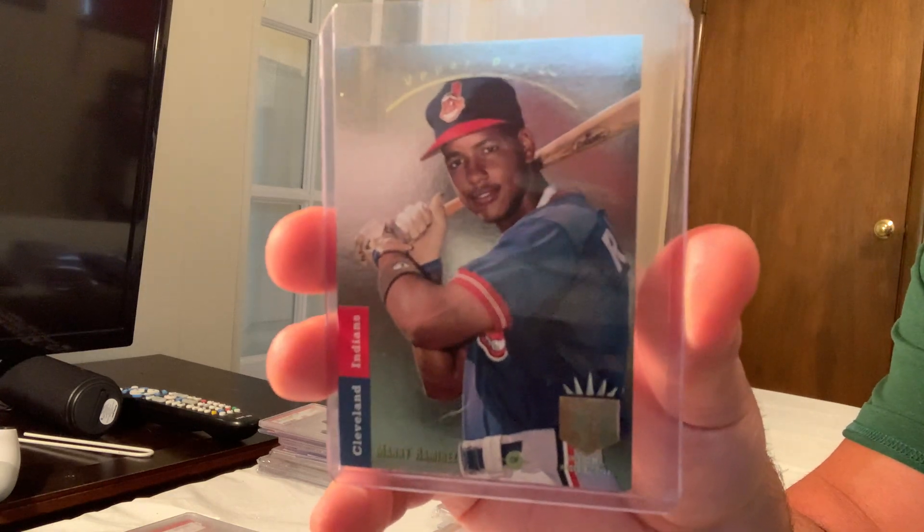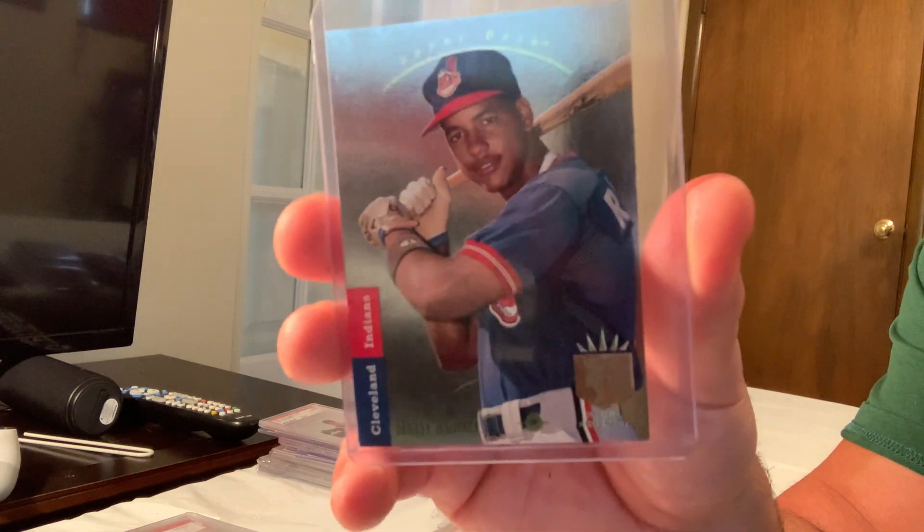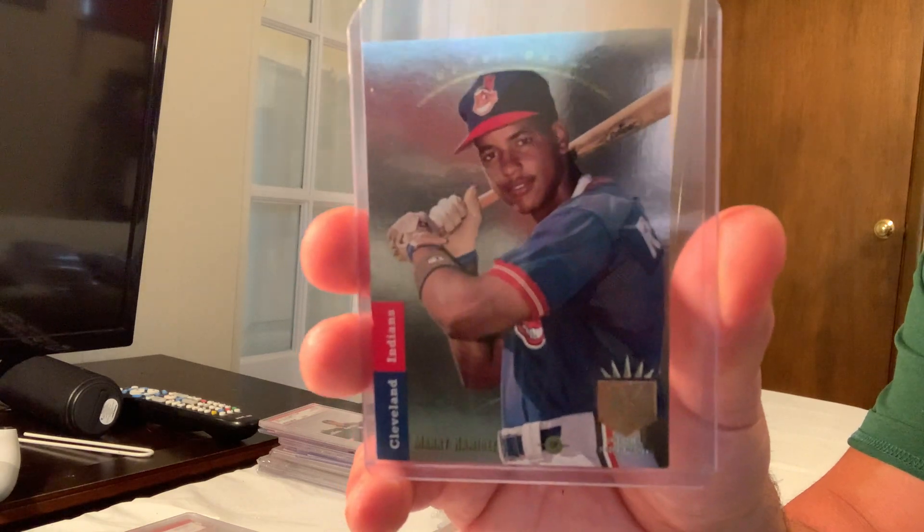SP foils are so hard to get in Gem Mint 10, which is why they sell for so much. This card — the 1993 SP Foil Manny Ramirez rookie card — in Gem Mint 10 sold for $766.